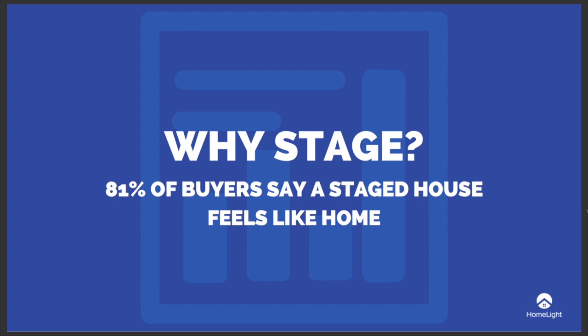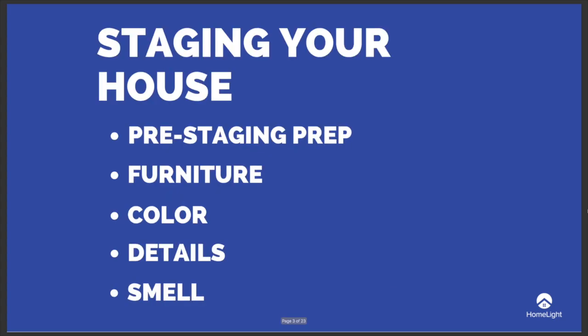This video will cover the pre-staging prep you need to do, how to create focal points with furniture, how to add pops of color without overwhelming the buyer, how to add small homey details, and how to deodorize for showings.